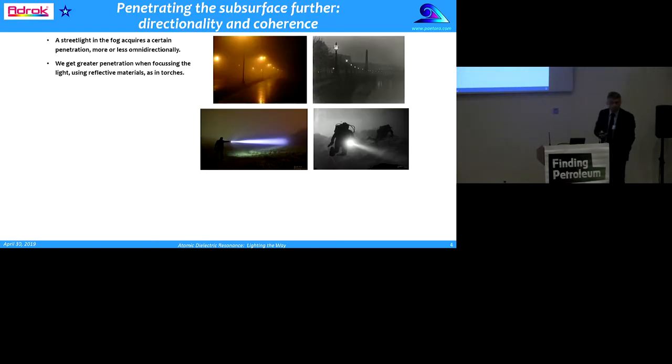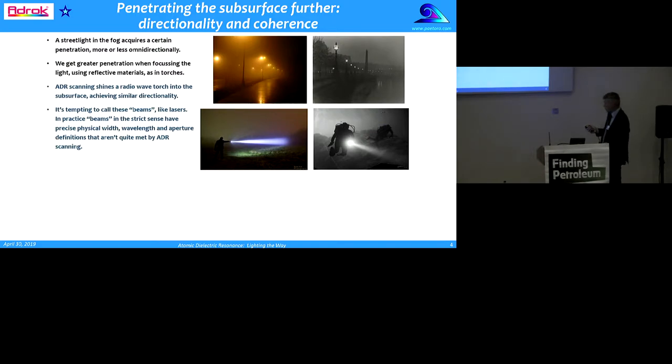What it's about is trying to penetrate the subsurface, and to do that they use directionality and coherence. When we think about a streetlight in the fog, we get penetration more or less in all directions. But we get greater penetration when we focus the light using reflective materials, like we do in torches. ADR uses a radio wave torch, pointing it into the subsurface, achieving similar directionality.